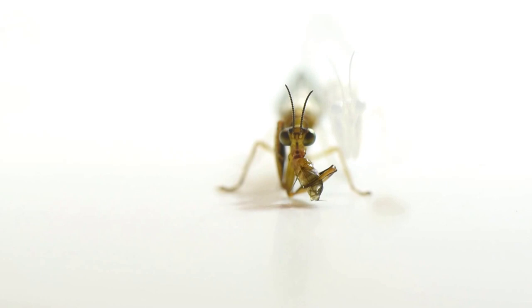They have very large eyes and their antennae are super sensitive. This allows them to locate and capture the prey easily.